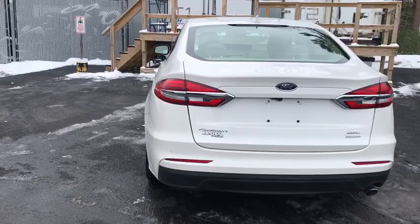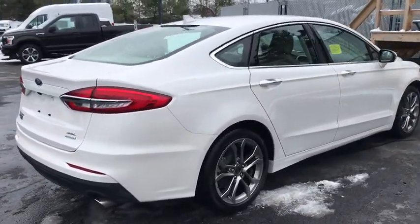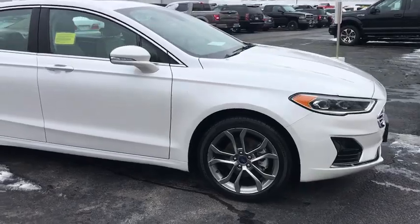Traction control, power passenger seat, dual airbags, Bluetooth, power steering, alloy wheels, four-wheel disc brakes, aluminum wheels, cruise control, universal garage door opener, heated front seats.